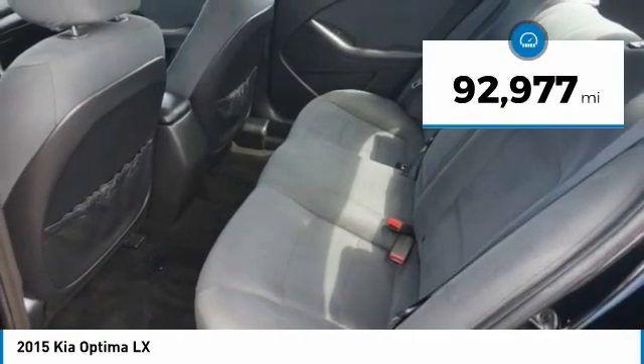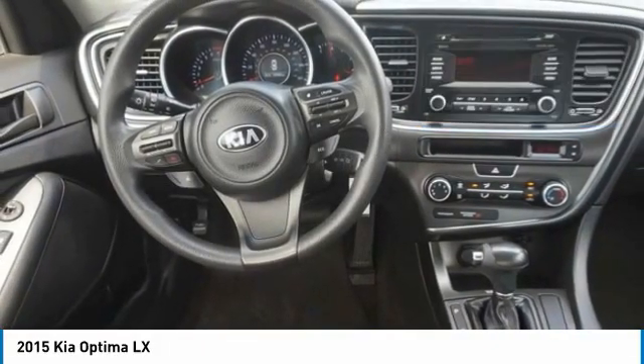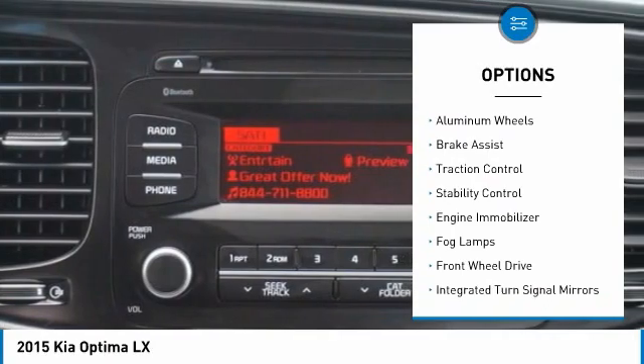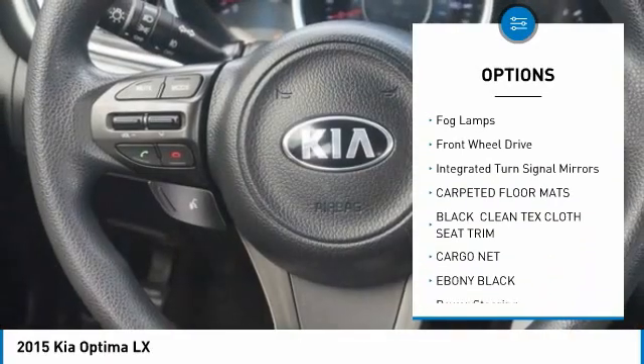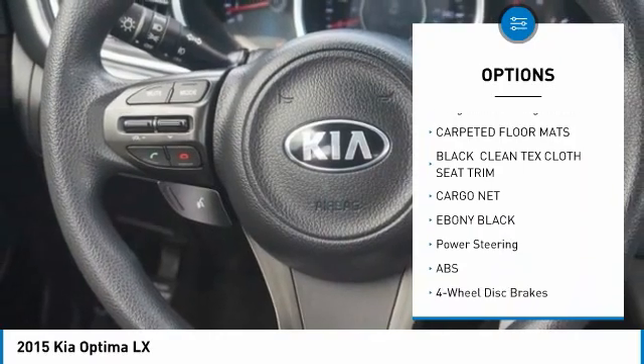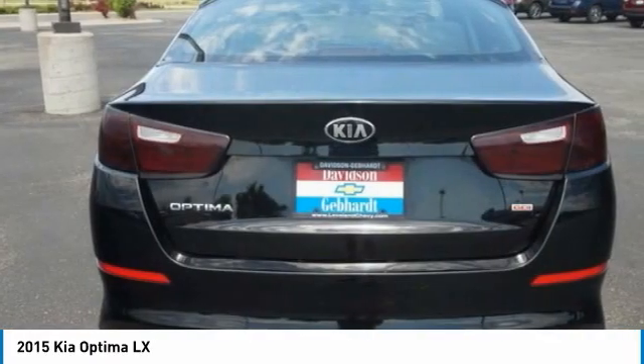This vehicle has less than 95,000 miles. Here are some of this vehicle's great options: tire pressure monitor, heated mirrors, aluminum wheels, brake assist, traction control, stability control, engine immobilizer, fog lamps, FWD, and integrated turn signal mirrors.